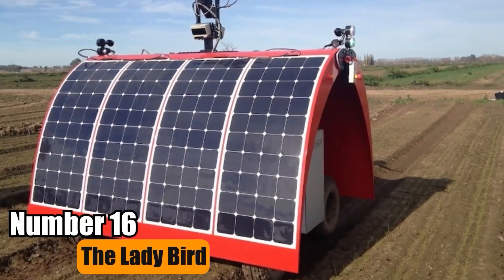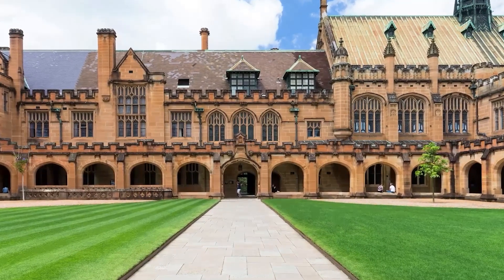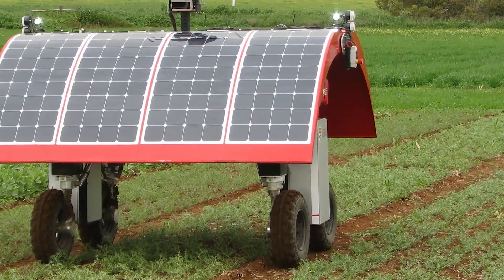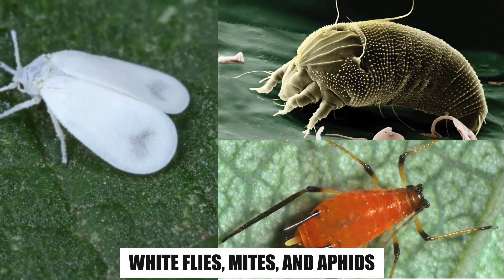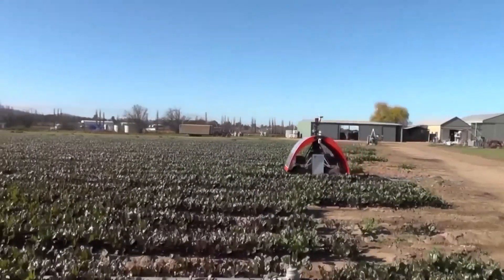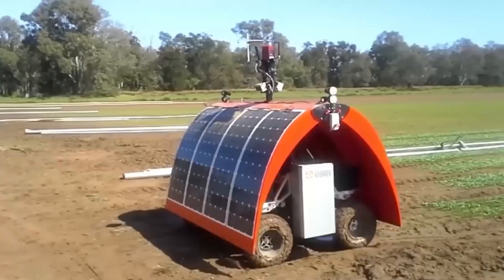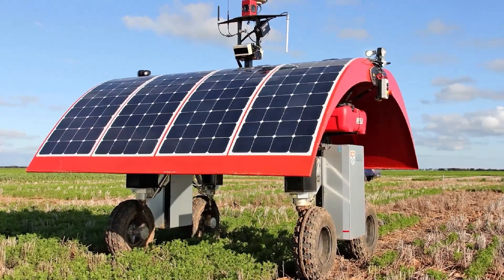Number 16: The Lady Bird. Developed at the University of Sydney, Australia, the Lady Bird is an autonomous, solar-powered device combating plant pests like white flies, mites, and aphids. It provides crucial pest management data and operates continuously with solar power. Its all-wheel steering minimizes soil disruption, enhancing efficiency.